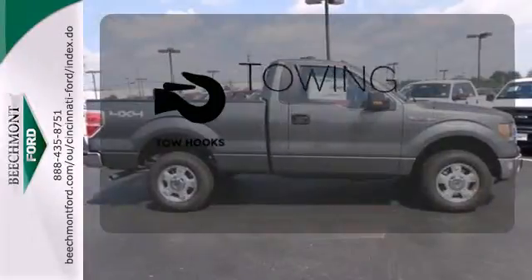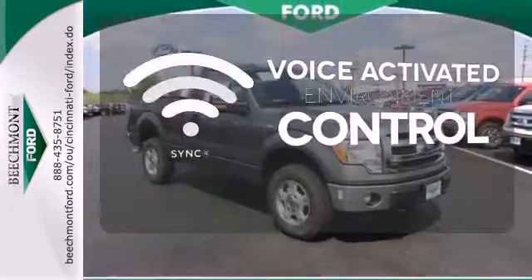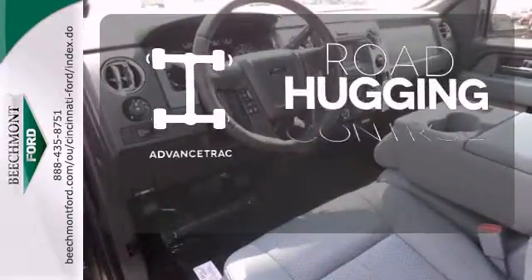Tow hooks provide convenient pulling power. SYNC technology allows you to control your music, hands-free calling, and so much more with just the sound of your voice. AdvanceTrac helps you stay on the straight and narrow.